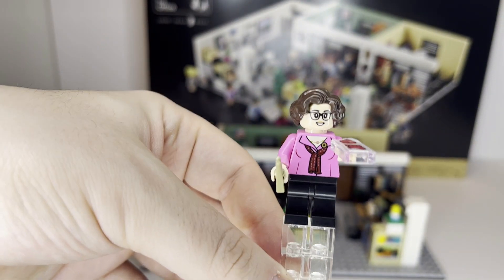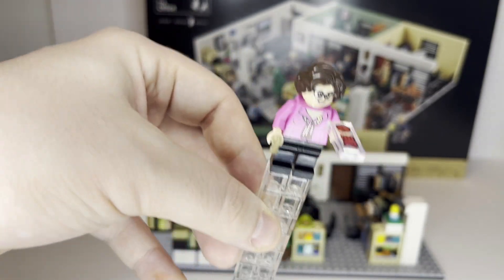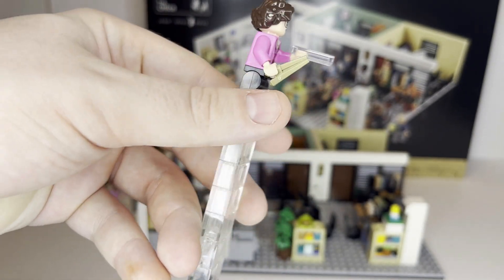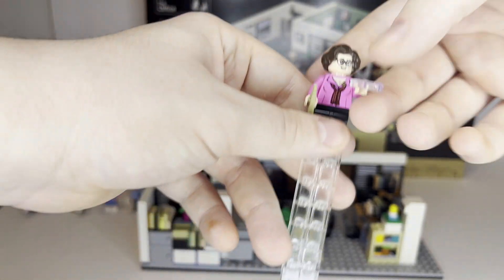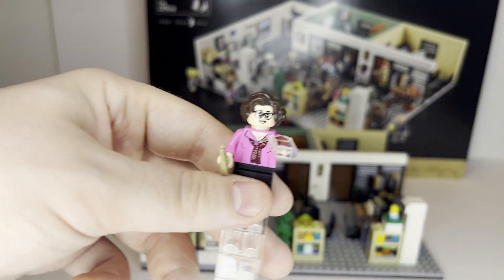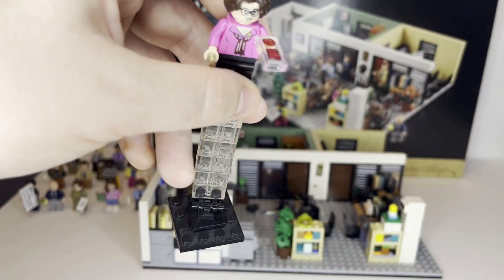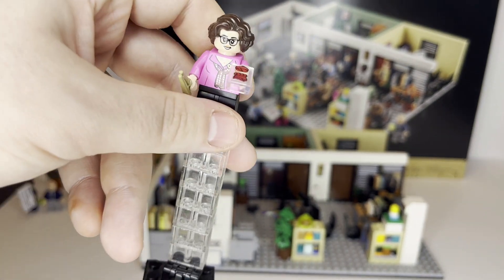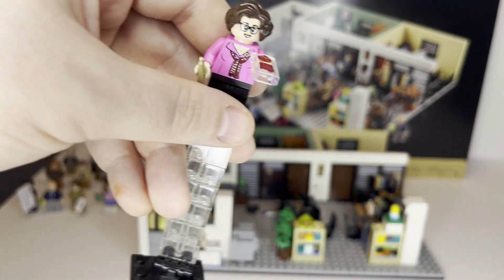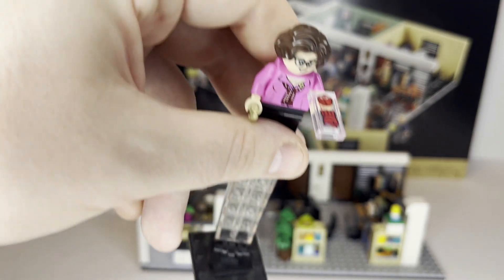One of the final characters in the set is Phyllis, carrying what appears to be a knitting stick and a ball of yarn to knit clothes, as she does on the show. I originally put this sticker on a white tile and had to peel it off because I didn't realize it was meant to go on a clear piece, so my sticker is a little damaged. Would have been nice if a piece like this was printed.